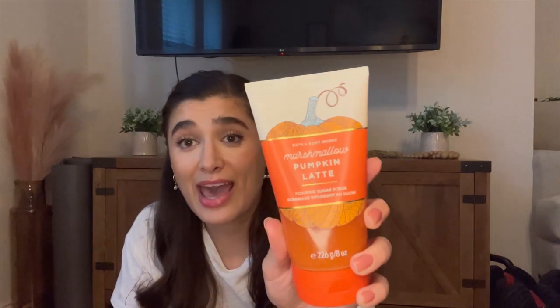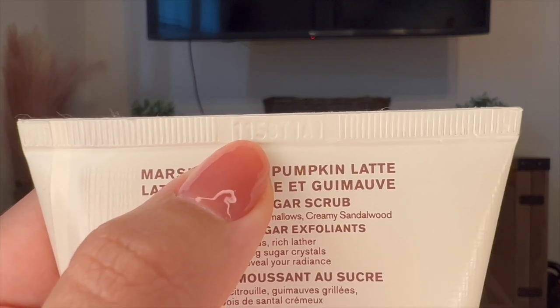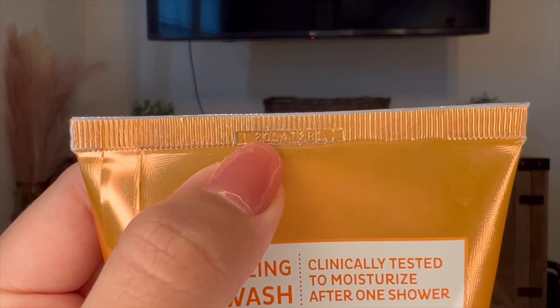Let me also show you another tube-like product: the sugar scrubs. This one I just picked up at SAS, so it's actually from 2021. The date code is again pressed into the seam on the packaging, up at the top. Sometimes it's super difficult to see — you might have to put it under direct light and look at it from an angle. Sometimes it's indented, sometimes it's raised. The barcode they scan for price is not the date code; the date code is up at the very top seam. The moisturizing body washes work the same way. This Sunshine Mimosa from 2022 has a two pressed at the top of the seam — it's a little bit smaller and tinier than the others.